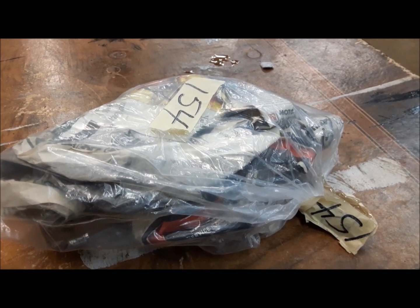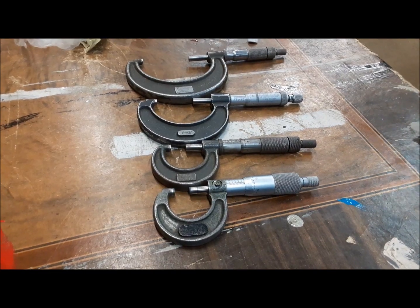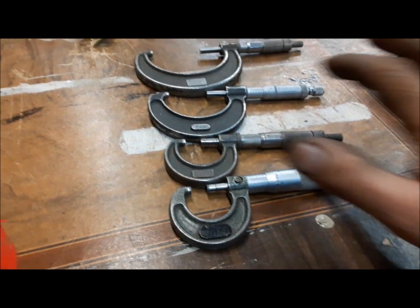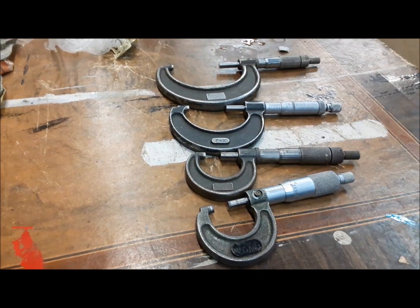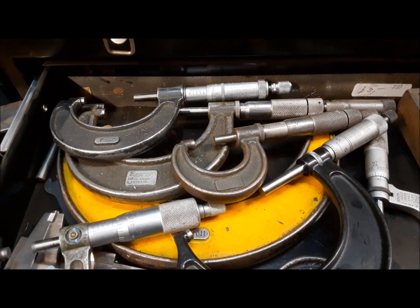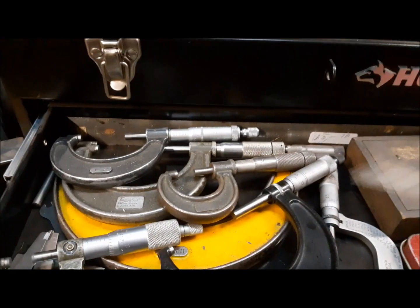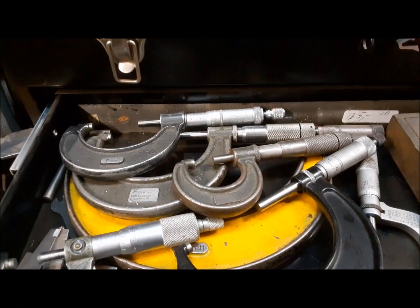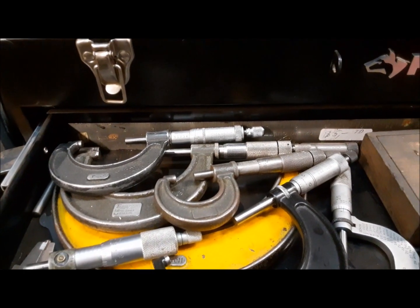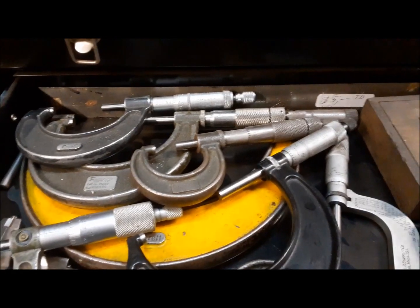We got some micrometers — two one-inch mics, a two-inch, and a three-inch. I think it's a three-to-four that I'm missing. Well, I mixed them in with all the mics I already had and I'm still missing a three-to-four — and a four-to-five is actually what I'm missing too. I've got to keep my eyes peeled for one. But anyway, we muddled through with what we've got.